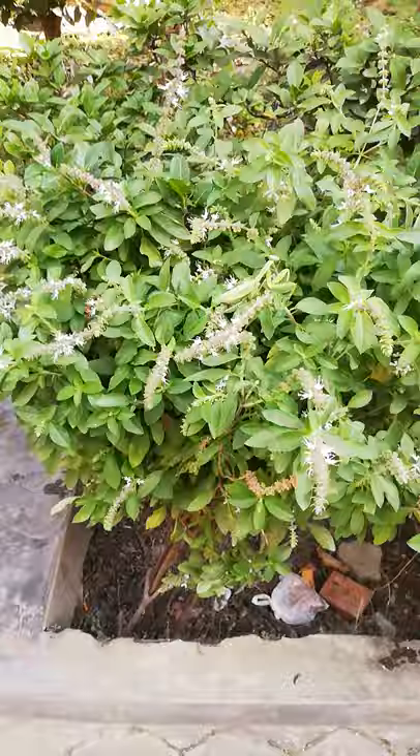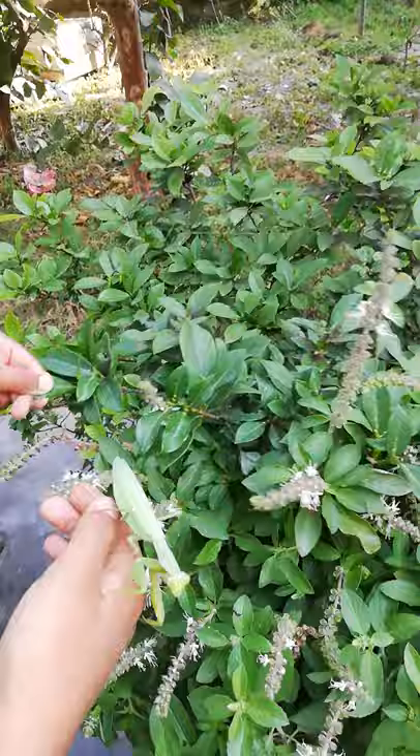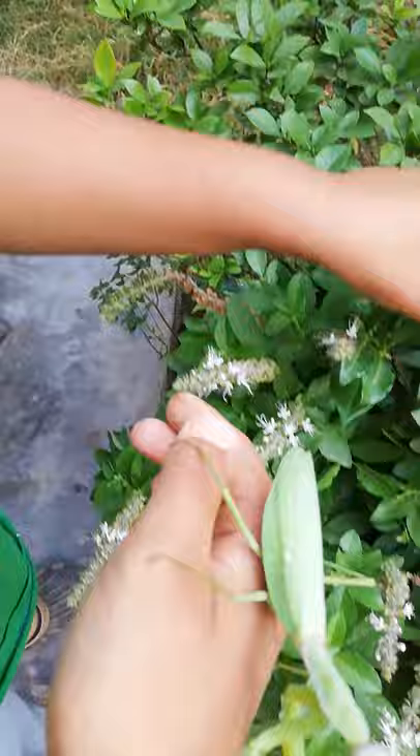Look at these patterns on the mantis's body. Those patterns match leaves. Check it out — this leaf also matches. And this leaf also matches its body. You see?